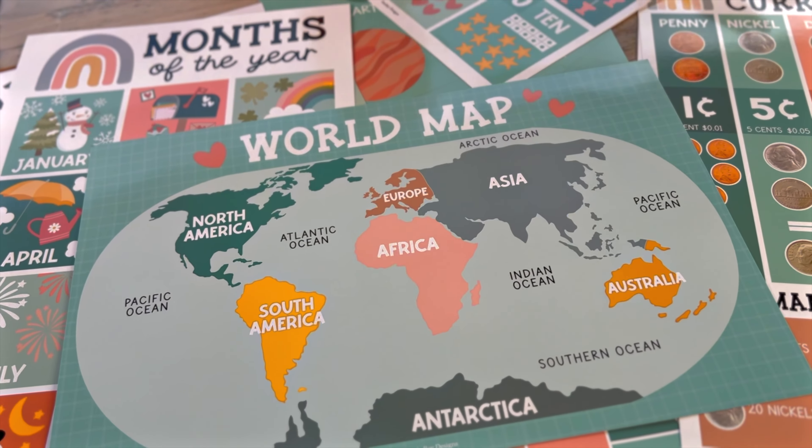This is a fantastic package. You literally have everything — one package will get your whole classroom decorated. And again this theme, I love that it ties everything in together with the color scheme. Absolutely beautiful, and fantastic quality.